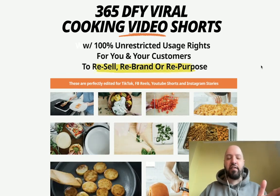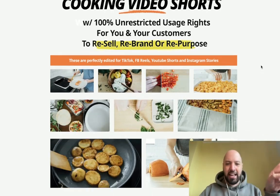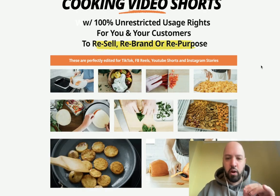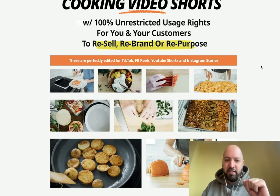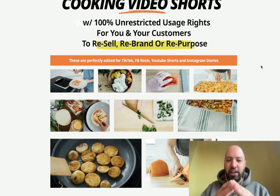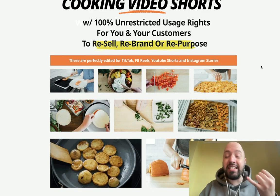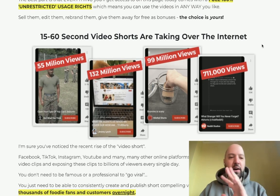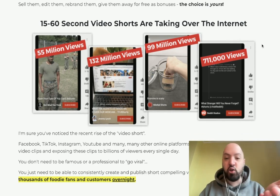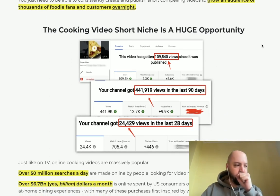If you buy AI Stickers Empire through the link below, I'm going to give you 365 done-for-you viral cooking videos. You're going to get an entire year's worth of these videos and they have been perfectly edited. This is my product, not Alessandro's. These cooking videos are perfect to help you go viral on TikTok, Facebook, YouTube Shorts, and Instagram Stories. Short videos are taking over the internet — you upload a short and you can go viral overnight.